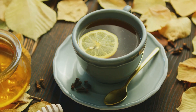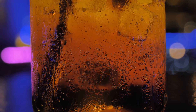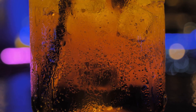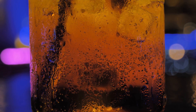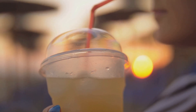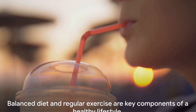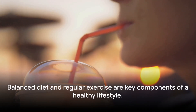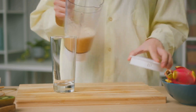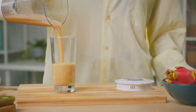The final step is to let your drink cool down. You can enjoy it warm, or for a refreshing twist, let it chill in the refrigerator and serve it over ice. And there you have it — a delicious belly fat burning drink made right at home. Just remember, while this drink can aid in your weight loss journey, it's not a magic potion. A balanced diet and regular exercise are also key components of a healthy lifestyle.